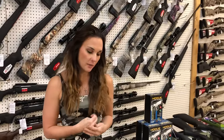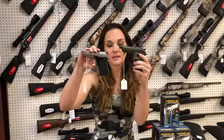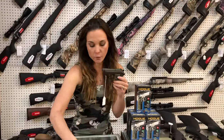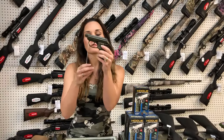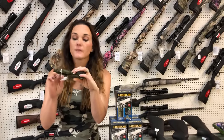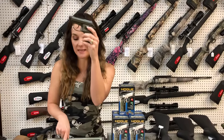Beretta is running a huge rebate right now — Jacoby told me about it this morning. I can't remember if it's $100 or $150 mail-in rebate on their Bobcat and their little Tomcat, so the .32 and the .22. The .22 long rifle in the stainless is going to put you at $435 before the rebate. Tomcat in .32 in the kelp green is $535.